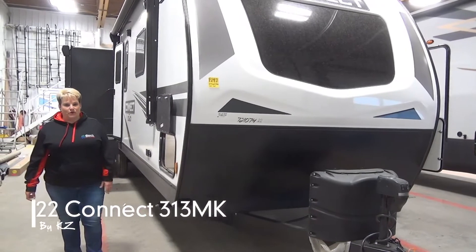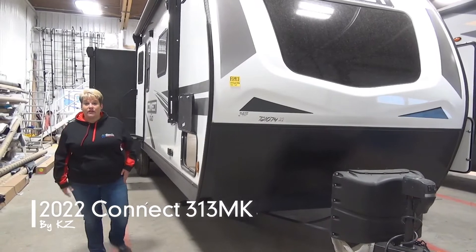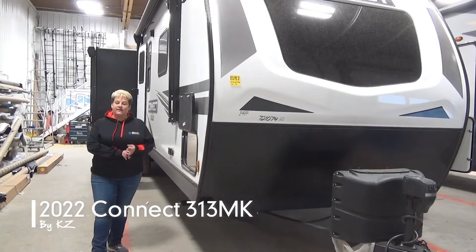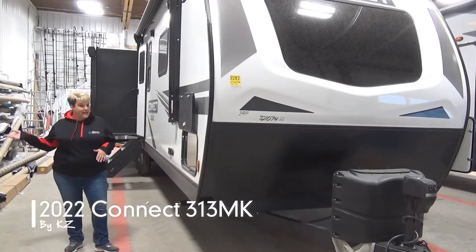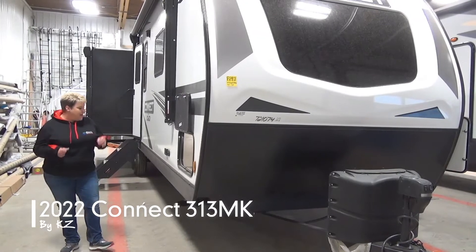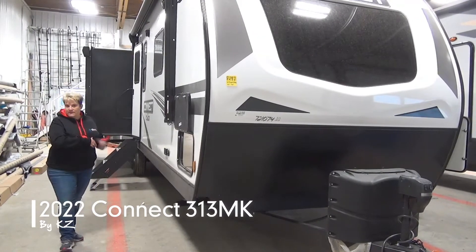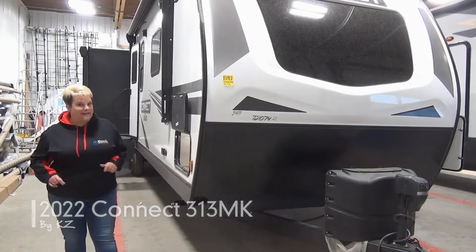Hi, Tammy with Miner's Leisure World. Join me as I take you through the 2022 Connect 313 MK. This is a three-slide couples coach weighing in at 8,000 pounds dry, so it is a heavier half-towable. Great space inside — I'm super excited to show you. Connect features a fully enclosed and heated underbelly and a two-year manufacturer's warranty. Let's get started.